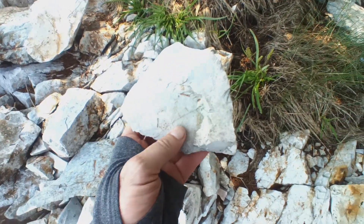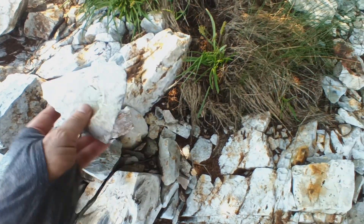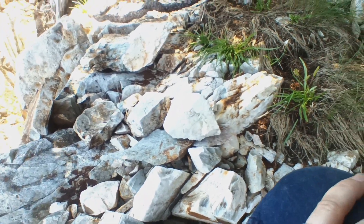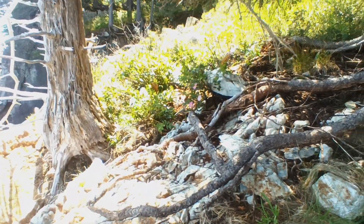This is almost marble-like. Pretty cool. And you've got pretty flowers, of course.